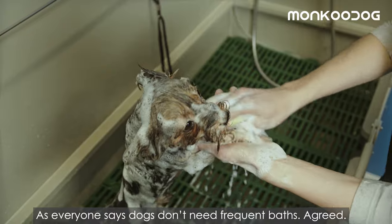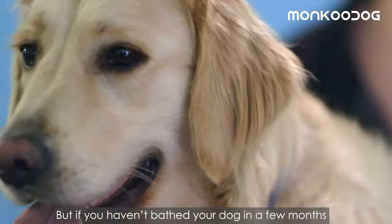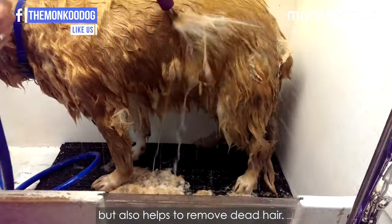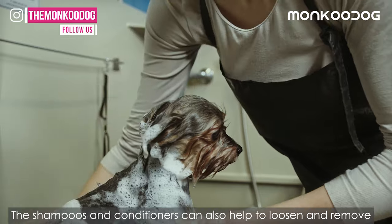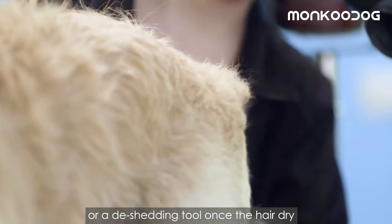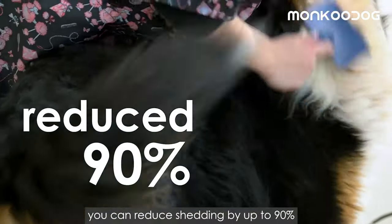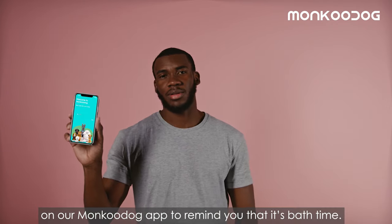Factor number four is skipping its bath and de-shedding practice. Dogs don't need frequent baths, but if you haven't bathed your dog in a few months and it's shedding like crazy, it's time for a bath. Bathing removes dead hair, and shampoos and conditioners can loosen excess dead undercoat. Grooming with a brush or de-shedding tool once the hair dries can significantly combat shedding — spending a few minutes each day can reduce shedding by up to 90%.